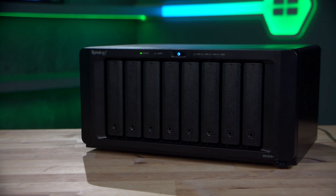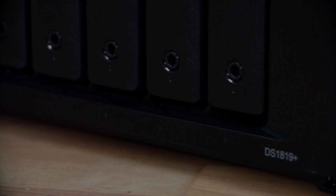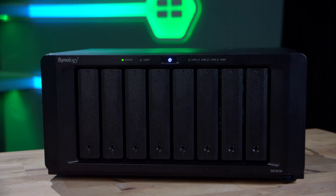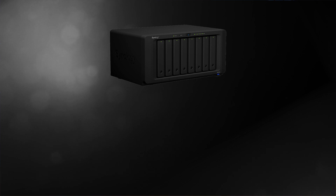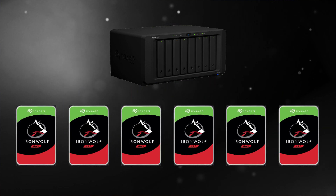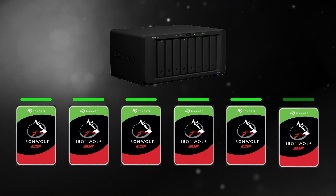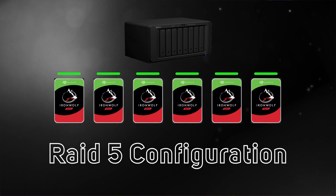To demonstrate the benefits of a combination of SSD and hard drives, we've used Synology's latest 8-bay NAS, the DS1819+. This is particularly popular with content creators in need of scalable storage. We've populated 6 of the 8 bays with Seagate's IronWolf 14TB drives with 1-disc redundancy to protect against data loss. This is known as a RAID 5 configuration.